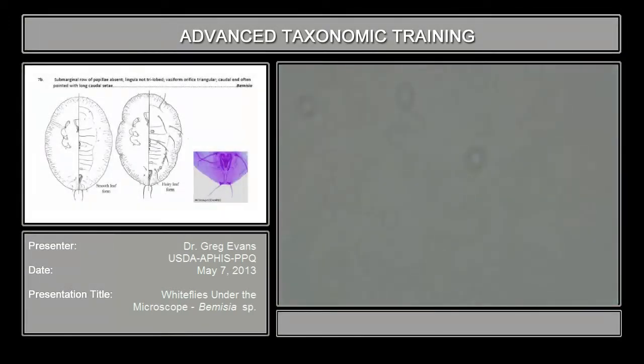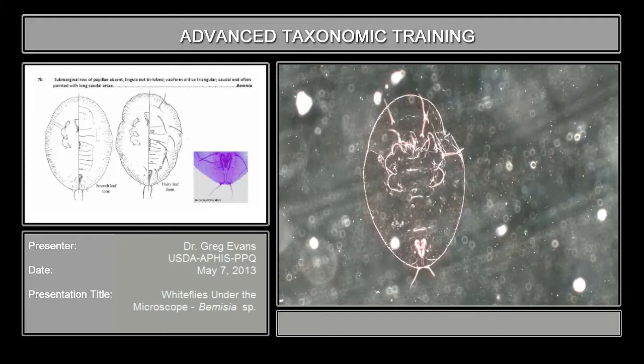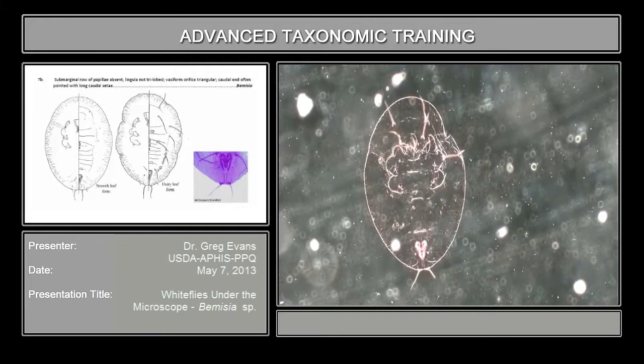Let's go on to Bamecia terrasi, the last one. Overall, you can see it's sort of pointed at the end and has these long caudal setae at the end, which indicates it's most likely terrasi. The basiform orifice is triangular.